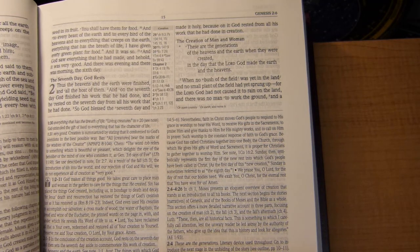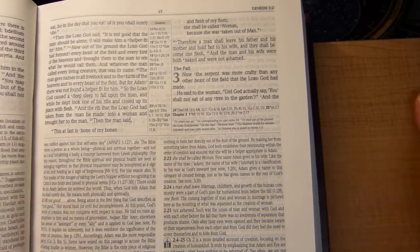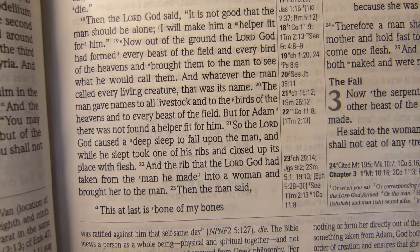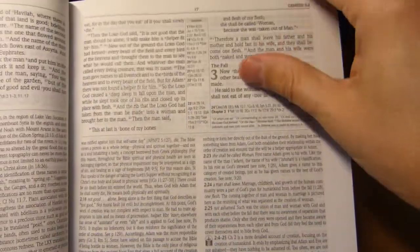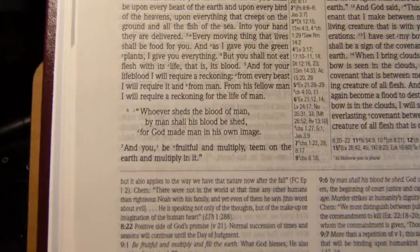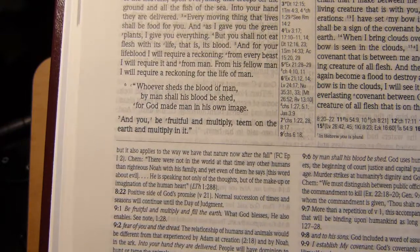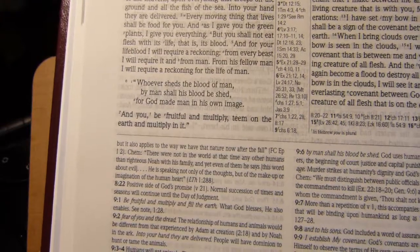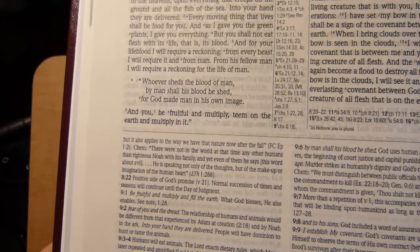So how do I know this is the 2007 ESV? If we look at chapter 2, verse 19, it begins 'Now out of the ground' — the 2001 version said 'So out of the ground,' so we know it's after 2001. If we go to Genesis 9, verse 7, it reads 'And you, be fruitful and multiply, teem on the earth and multiply it.' The word 'teem' from the 2001 and 2007 versions was replaced by 'increased greatly' in 2011 — so since it retains 'teem' and isn't the 2001 text, it must be the 2007 text.